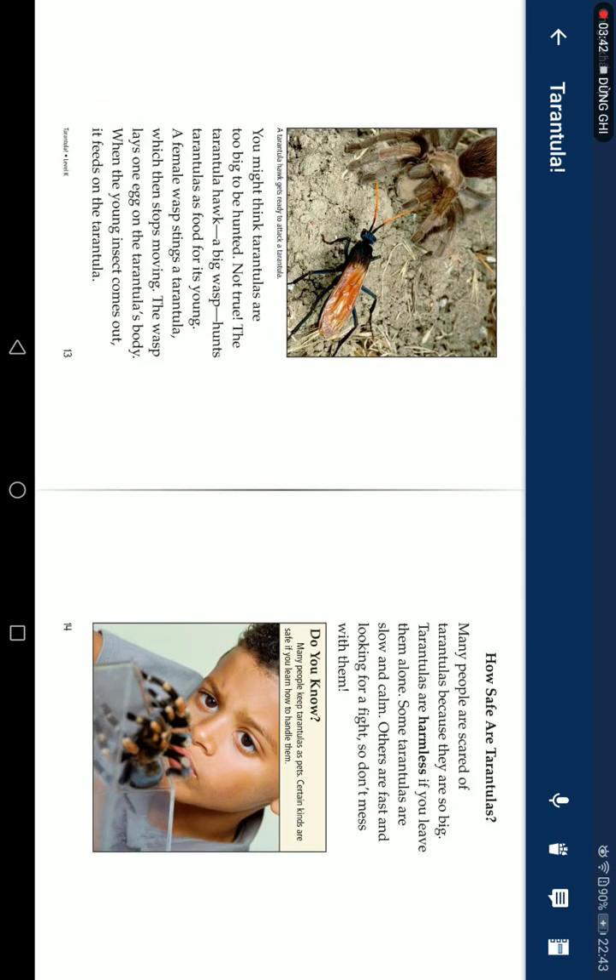You might think tarantulas are too big to be hunted — not true. The tarantula hawk, a big wasp, hunts tarantulas as food for its young. A few more wasps sting the tarantula, which then stops moving. The wasp lays an egg on the tarantula's body. When the young insect hatches, it feeds on the tarantula.